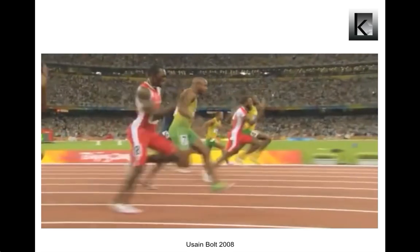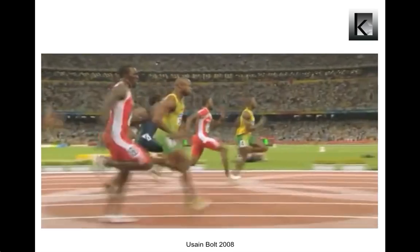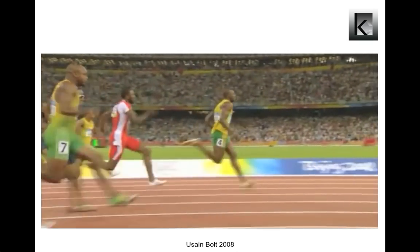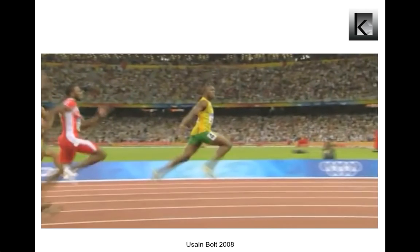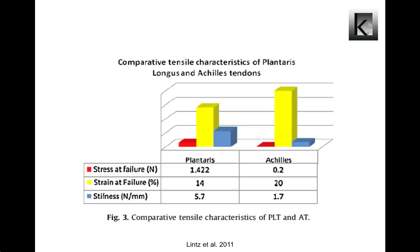Other evolutionary advantages of the Achilles tendon include it being the strongest tendon in the body, allowing humans to jump and run, and additionally acting as a spring and shock absorber during gait. The plantaris longus and Achilles tendon demonstrate different mechanical properties in response to similar tensile stress.